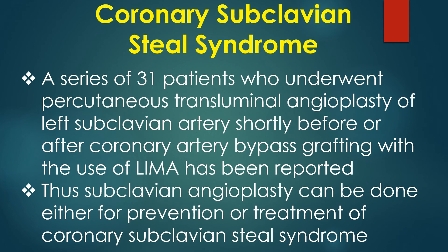A series of 31 patients who underwent percutaneous transluminal angioplasty of the left subclavian artery shortly before or after coronary artery bypass grafting with the use of LIMA has been reported. Thus, subclavian angioplasty can be done either for prevention or treatment of coronary subclavian steal syndrome.